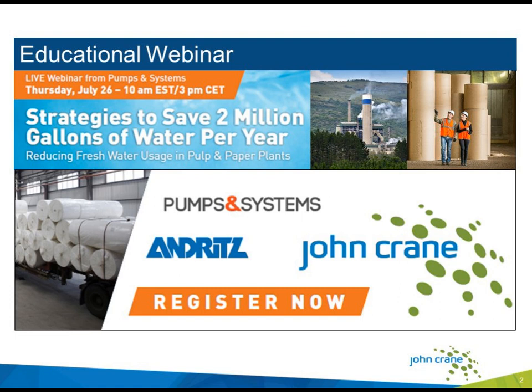We are recording today's webinar and it will be available at our website, pumpsandsystems.com, by early next week. The presentation itself will last about 45 minutes, followed by a short question and answer session. Please submit your questions to the chat feature on the lower left-hand side of your screen.